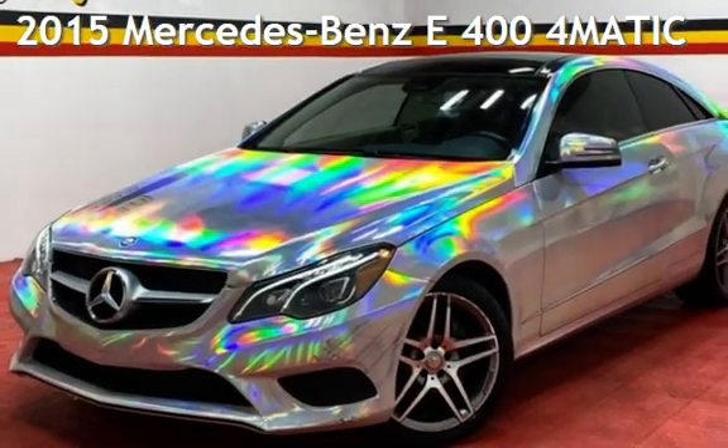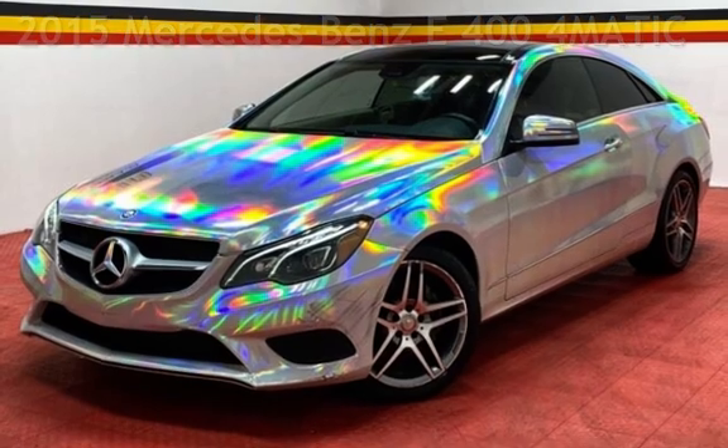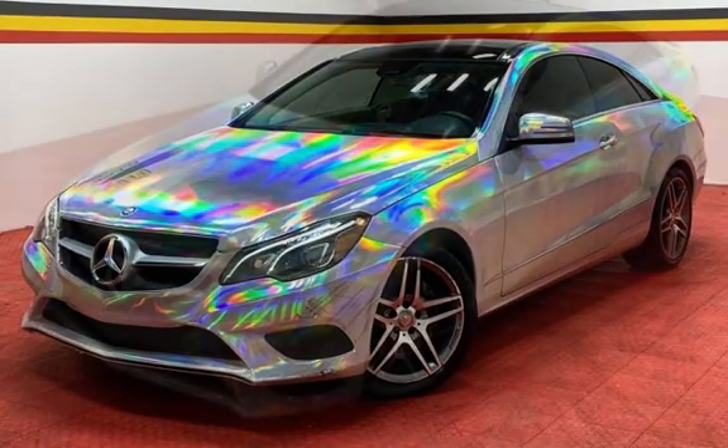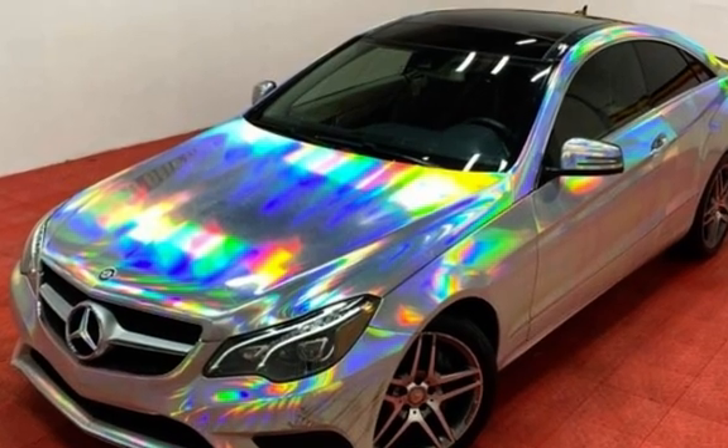Presenting a pre-owned 2015 Mercedes-Benz. This two-door coupe has a six-cylinder, 3.0-liter V6 engine, with all-wheel drive, and an automatic transmission.